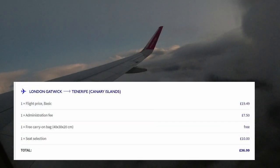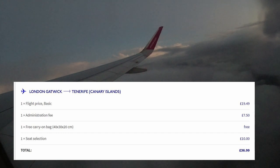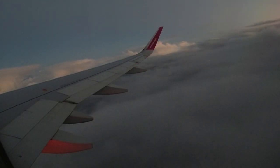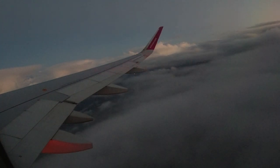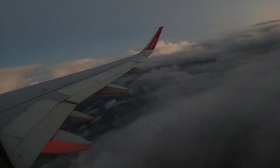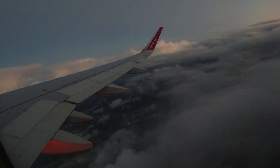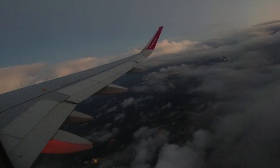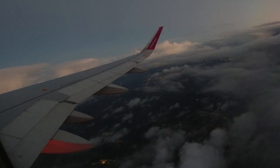I'd paid £19.49 for my flight to Tenerife plus a £7.50 admin fee which is applied to all flight bookings and is unavoidable. I had also paid £10 to reserve a window seat for filming. An emergency exit row was only £8 more, which was the option I took for the return flight — look out for that video. That fare limited me to a small piece of hand baggage that could fit under the seat, but that was perfectly adequate for the couple of nights I had planned in Tenerife.